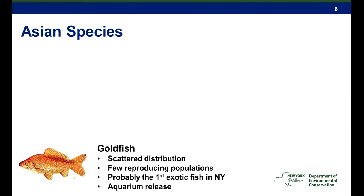Asian species: the goldfish. Their distribution on Long Island is scattered; we have a few reproducing populations but not many. It was probably the first exotic species stocked in New York, with records of releases in the mid-19th century — primarily aquarium releases. It always makes me cringe when I go to a local fair and kids win a goldfish. Most probably die, but many likely end up in our water bodies. It's not uncommon for us to catch a five or six pound goldfish when we're out doing our surveying.